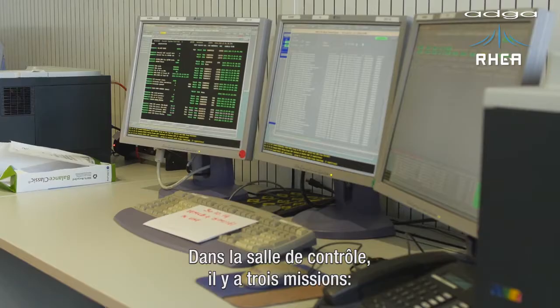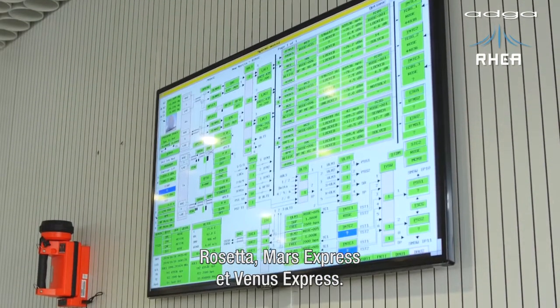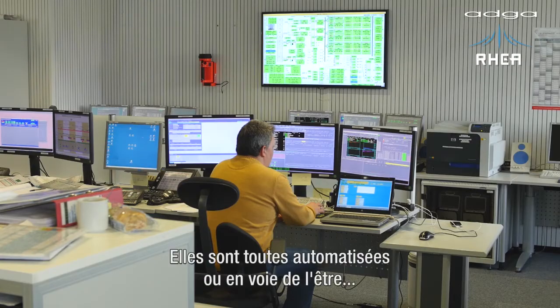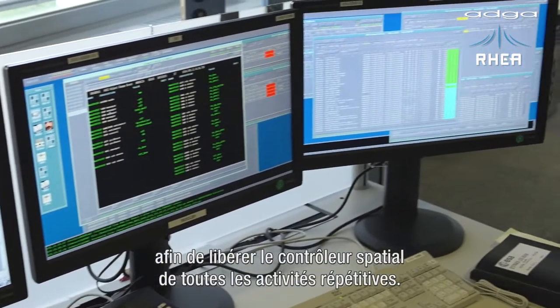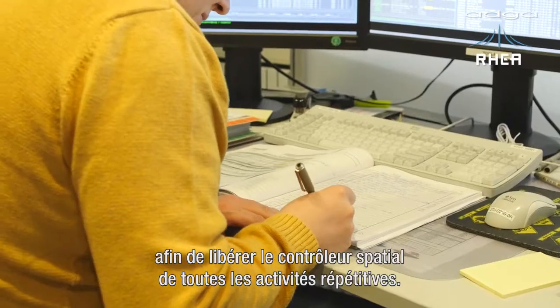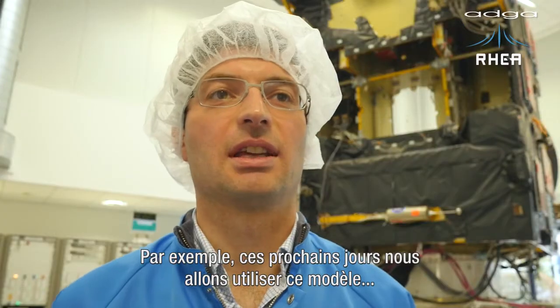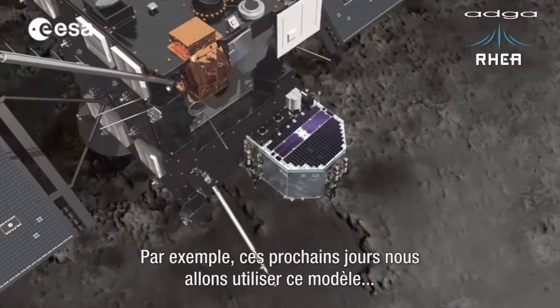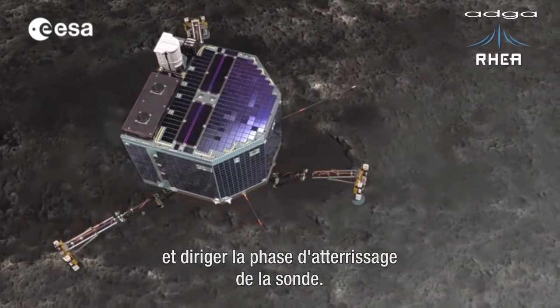As you can see here at the back in the control room, there are actually three missions — Rosetta, Mars Express and Venus Express — all either automated or in the process of being automated, relieving the spacecraft controller from all these repetitive and routine activities so he has more time to focus on the real issues and the problems. In the coming days, we will be using this model to validate all our procedures and commanding activities for lander delivery.